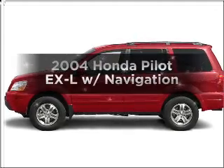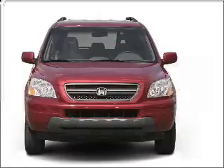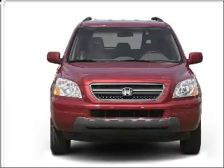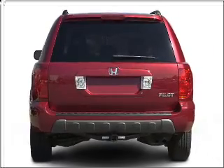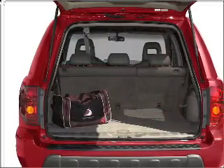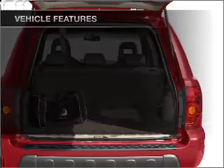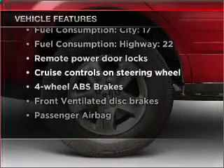Imagine yourself in this 2004 Honda Pilot. This is the set of wheels you've been looking for, with a solid 6-cylinder engine that responds smoothly to its 5-speed automatic transmission. Reach your destination effortlessly with GPS navigation. Premium wheels give a more luxurious look. The anti-lock braking system will help deliver you safely to your destination. With these notable features, you won't want to miss out on the opportunity to own this amazing ride.